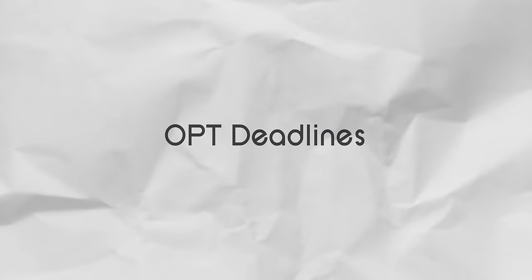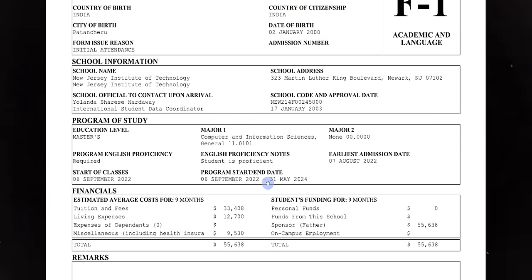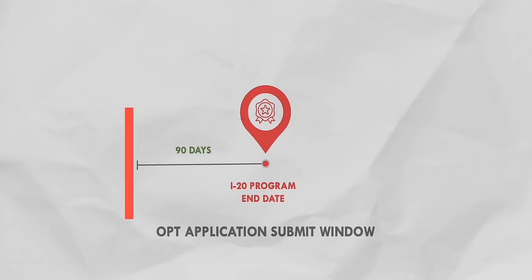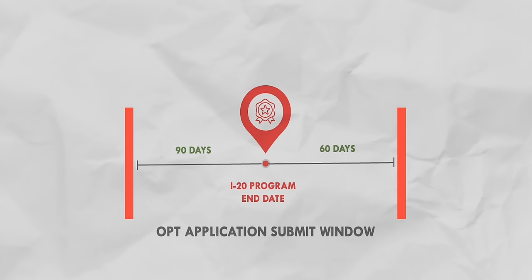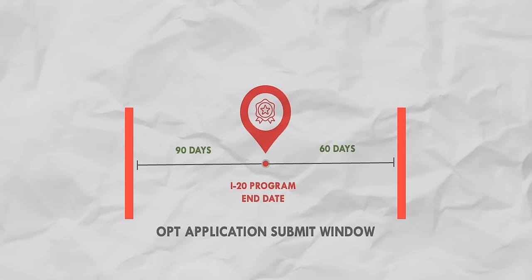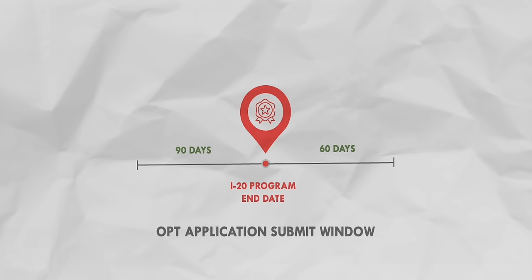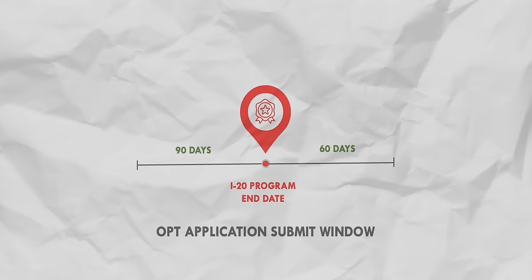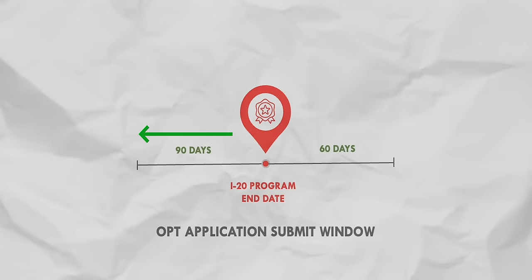If you want fast approval, there is a premium processing option of approximately $1,500, taking 15 to 20 days. The OPT timeline depends on the I-20 program end date. The application window is 90 days before the program end date, with a 60-day grace period after the end date. Submit early since USCIS processing takes only 45 to 60 days.